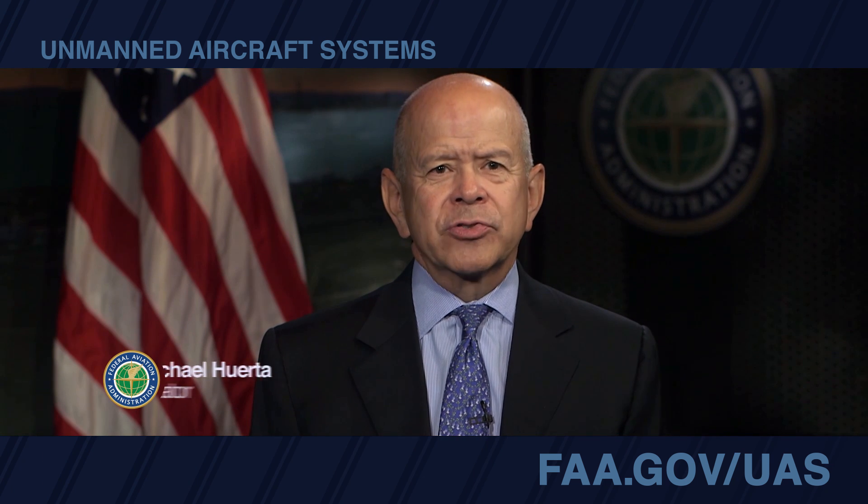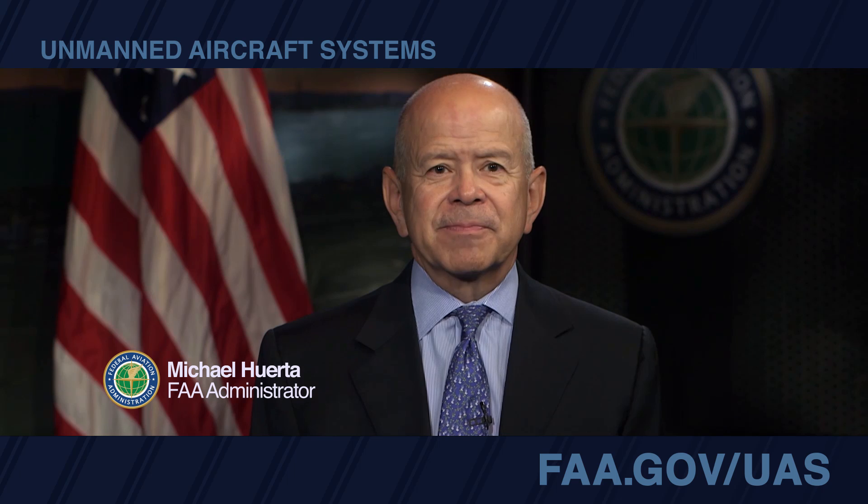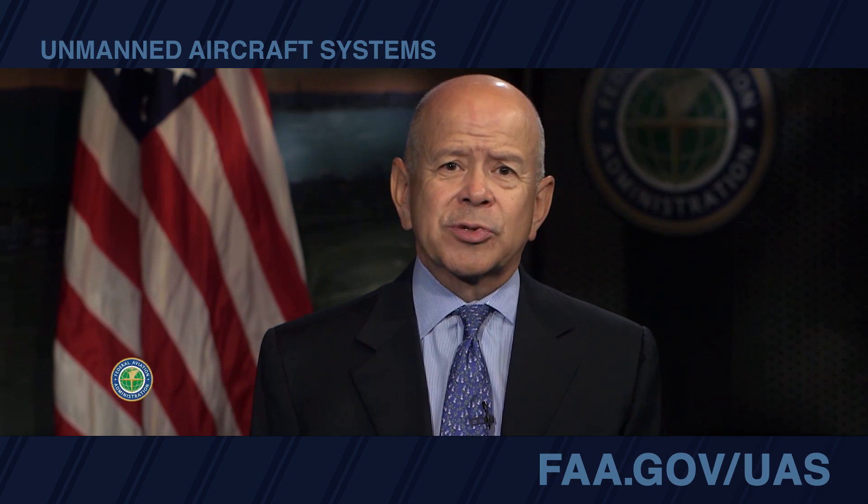If you want to fly your drone for work or for business, before you can fly under the Small Unmanned Aircraft Systems Rule — better known as the Small UAS Rule — you must pass a knowledge test to earn a remote pilot certificate. Here's what you need to do.